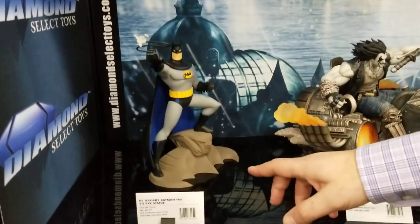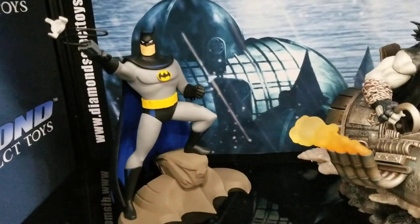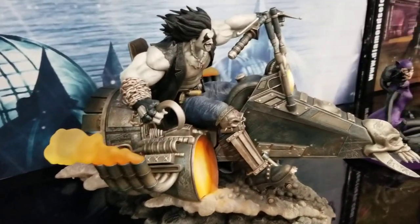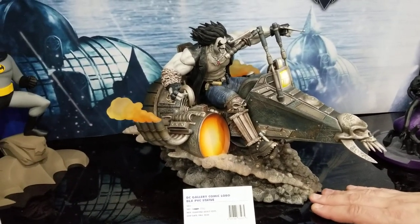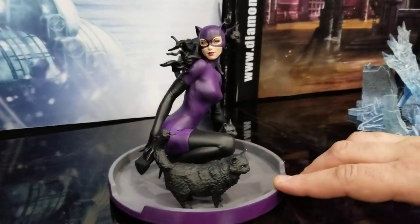This is a Gallery PVC diorama, $50 retail price. That's the second Batman we've done — we did another one where he was leaping and swinging a batarang. This one we're still trying to work out the cost on, but it's going to be a Gallery PVC, just may be a little bit more expensive than our normal deluxe Gallery PVCs. This Catwoman is new — Jim Balent-style Catwoman. That's beautiful.